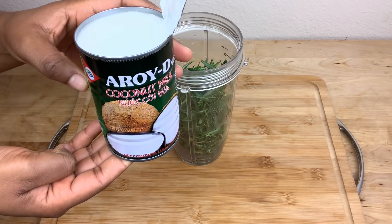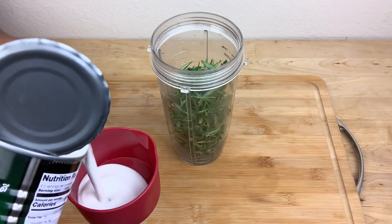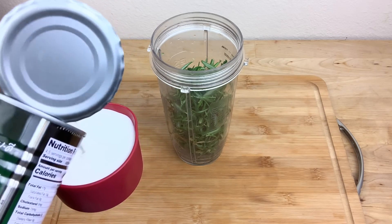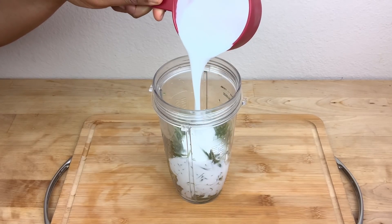I'm going to be adding one cup of coconut milk. Coconut milk helps to repair damaged hair, it helps to soften the hair, it helps to prevent hair loss, it adds shine to the hair, and increases hair volume.